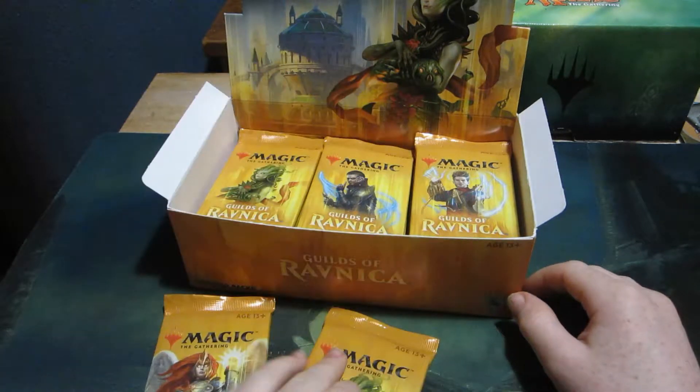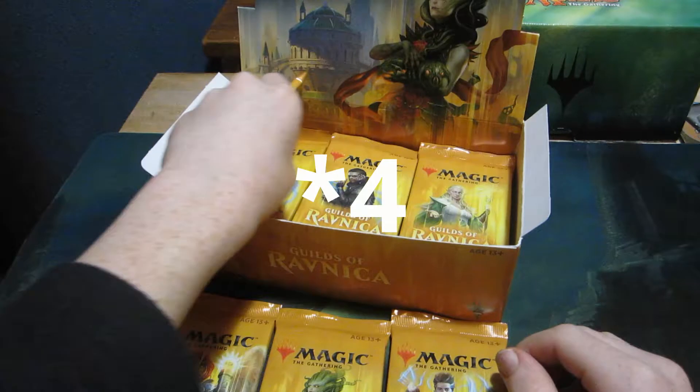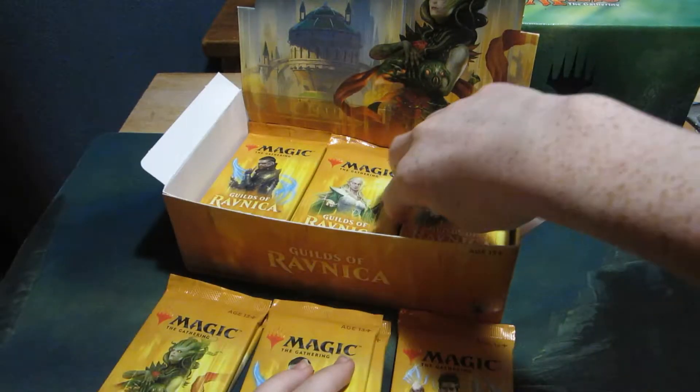This is day — I think episode five of my Christmas haul.